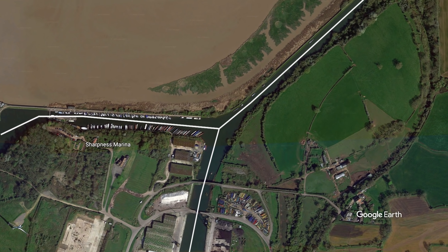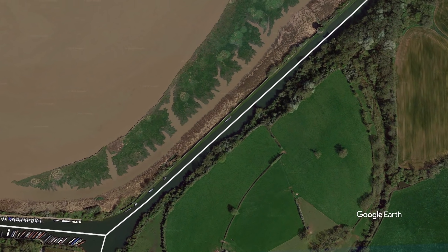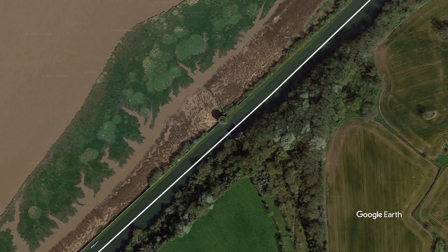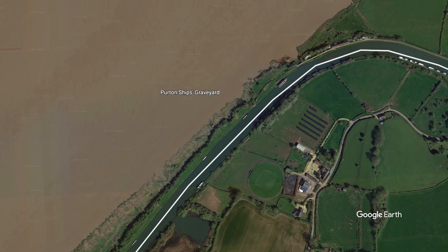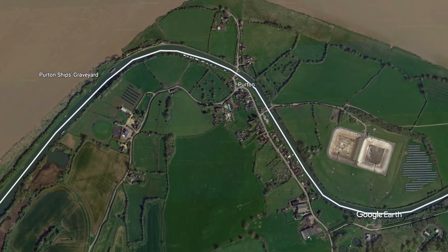I'll hopefully make a single turn at the end of the Gloucester and Sharpness Canal in front of the entrance to Sharpness Marina, passing through the giant columns that once supported the Severn Railway Bridge. I'll head north towards Purton. This short stretch is the closest the canal and river get to each other, and on the banks of the river is Purton Ship's Graveyard.